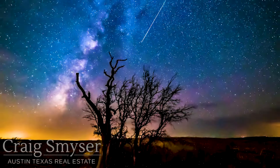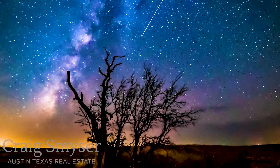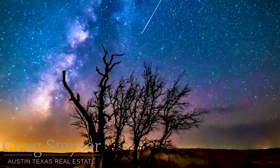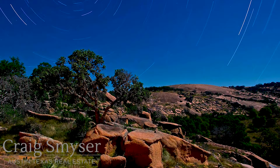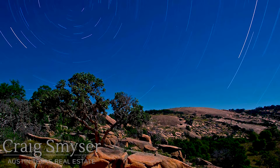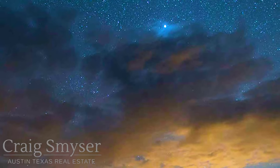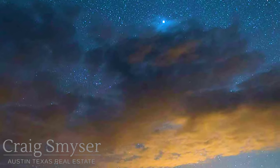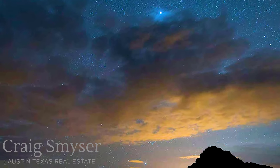Stargazing at Enchanted Rock is spectacular. It's been designated an International Dark Sky Park, and it's dark enough that you can see the Milky Way. They occasionally host cleverly named rock star parties in which you spend a few hours at night on a guided tour. We're not kidding when we say that the stars at night are big and bright deep in the heart of Texas.